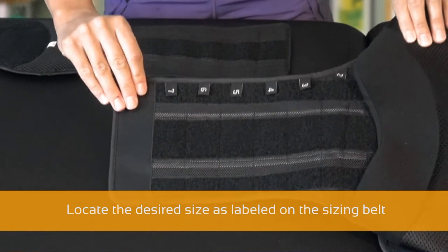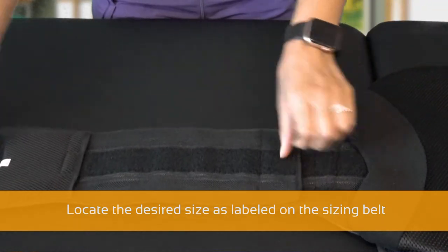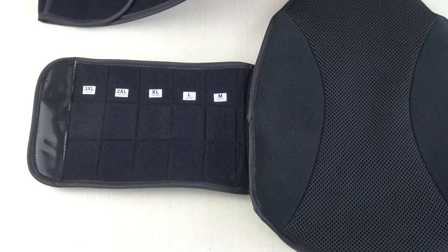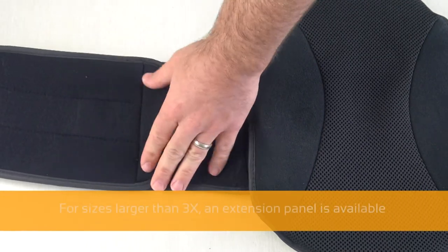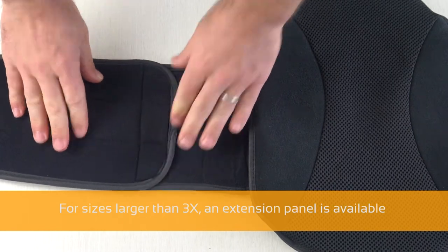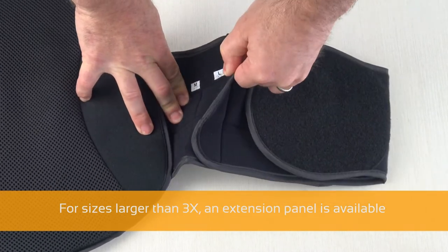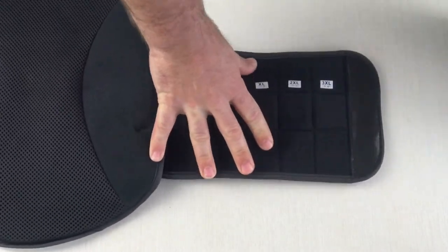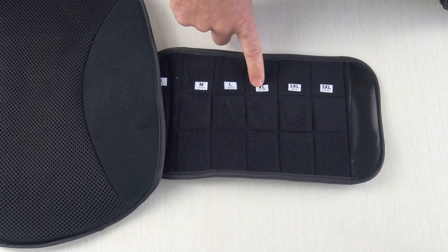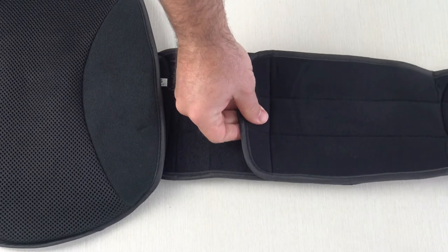This sizing system is so simple and allows a single brace to fit most any patient, as well as in-between sizes. For patients who require a larger size than 3X, an extension panel is available. This universal sizing system also allows Trend braces to adapt to fit the patient even if their size changes during recovery or over the course of use, and also eliminates ordering and inventory headaches for providers.